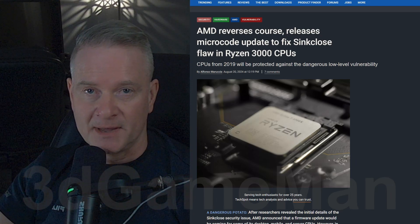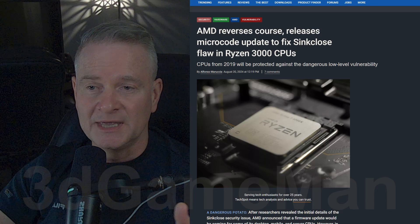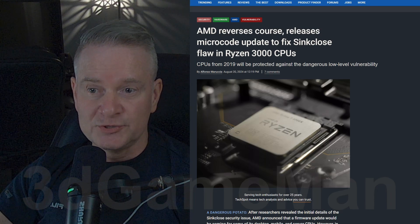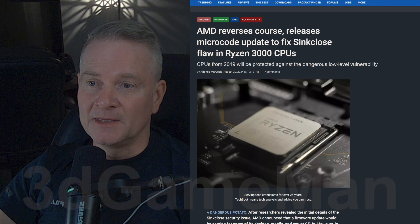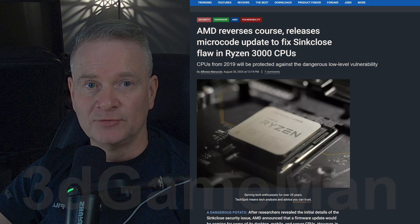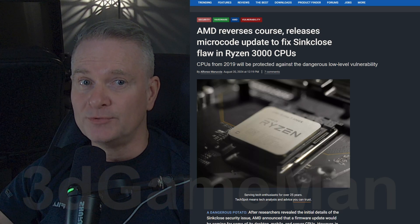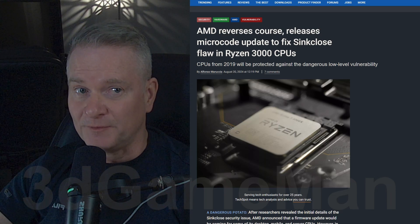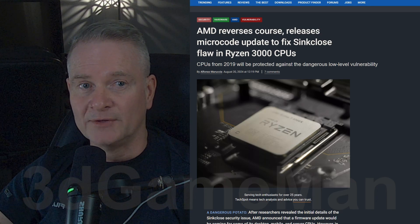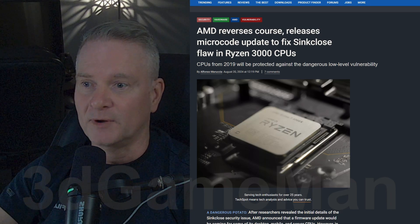It seems like everyone's releasing microcode patches these days. Intel just released one a few days ago for a voltage issue with their 13th and 14th gen CPUs. Now AMD is apparently reversing course and releasing a microcode update, but this is to fix a very dangerous low-level vulnerability with older Ryzen 3000 series CPUs. It's good to see manufacturers doing this.